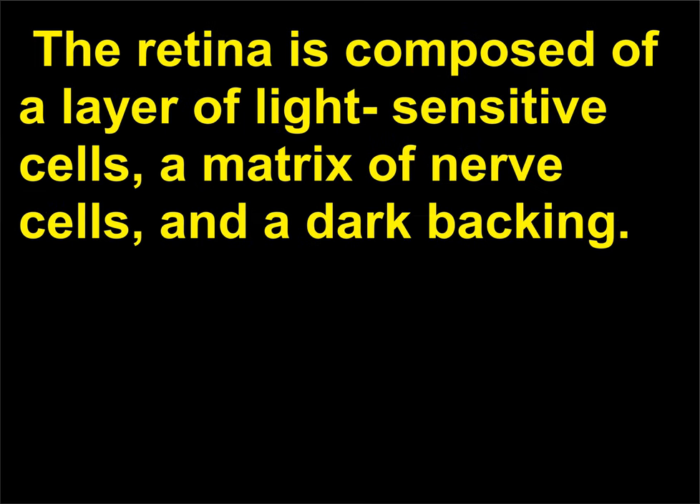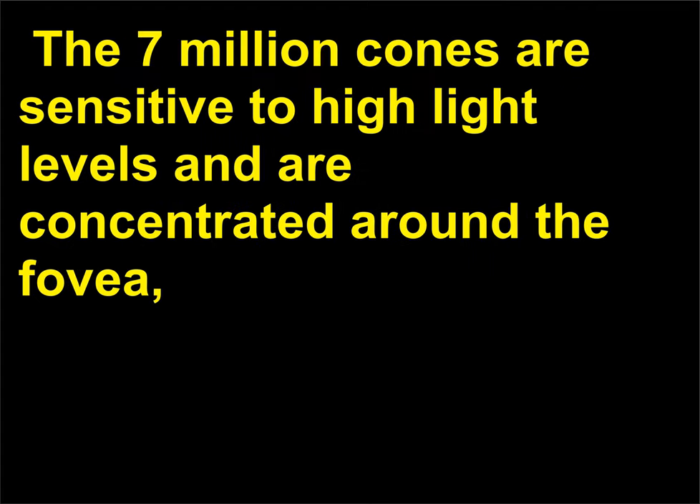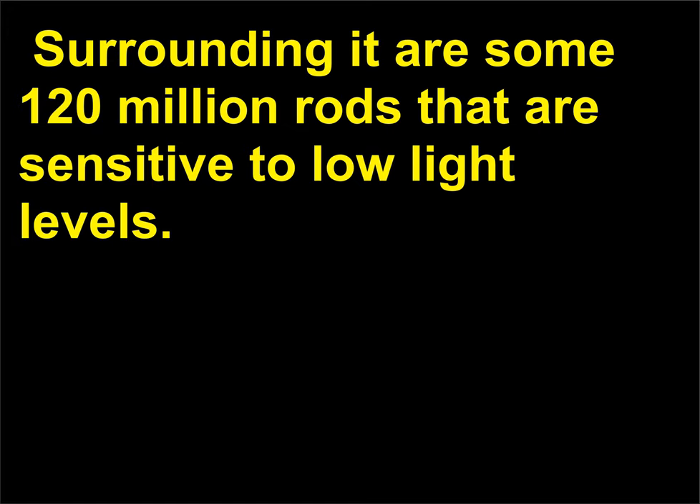The retina is composed of a layer of light-sensitive cells, a matrix of nerve cells, and a dark backing. There are two kinds of light-sensitive cells: cones and rods. The seven million cones are sensitive to high light levels and are concentrated around the fovea—the part of the retina directly behind the lens. Surrounding it are some 120 million rods that are sensitive to low light levels.